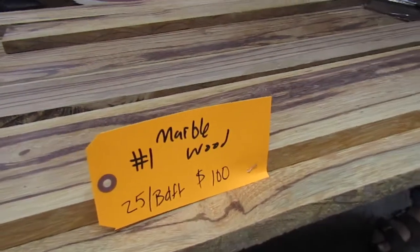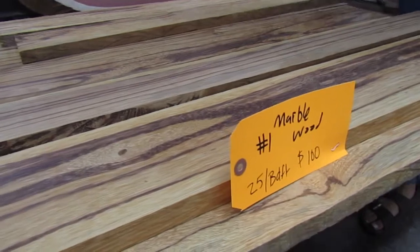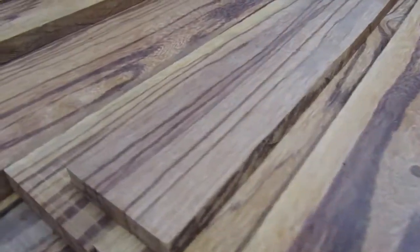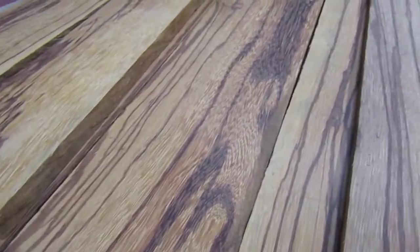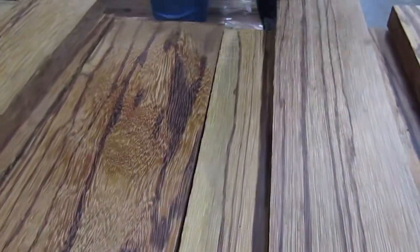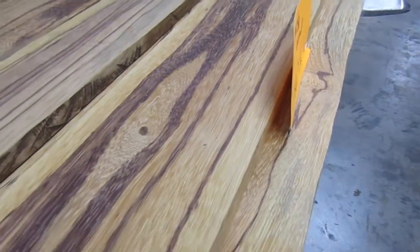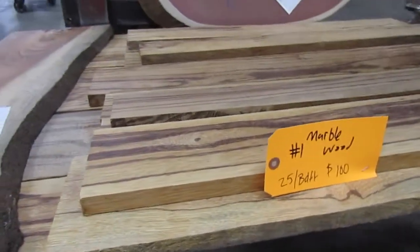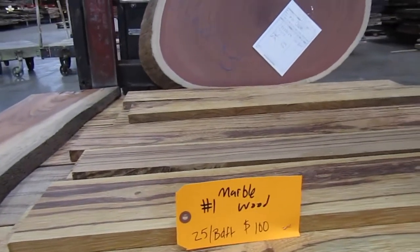Our first lumber pallet I want to talk about today is our Tiger Caspi or Marlboro wood pallet. We've got three pallets of this type of wood. This one pallet we're offering is about 25 board feet. Normally this four-quarter lumber runs for $22 a board foot, but we're selling this 25 board foot pallet for $100 for the whole pallet. It will be first come first serve — once it's gone, it's gone.